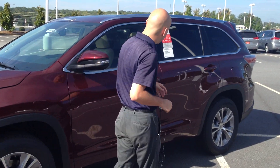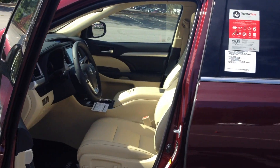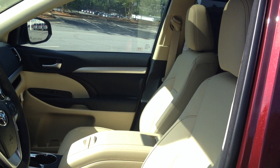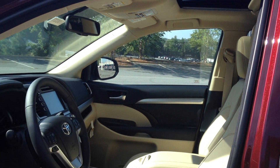I'd like to bring you over here to the interior of the vehicle, which is what it's all about when it comes to a 2015 Toyota Highlander. You can see a beautiful tan leather interior with heated seats and a sunroof, standard on this vehicle.